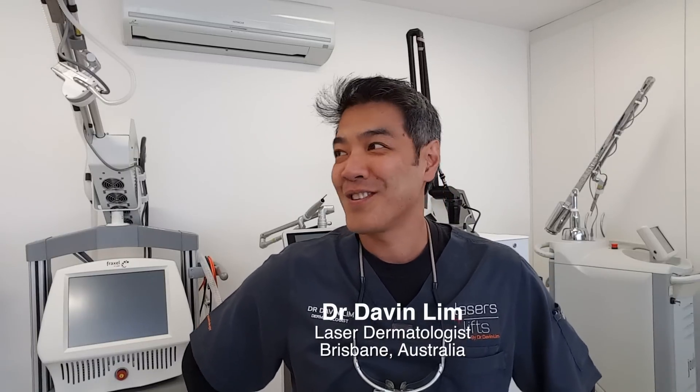Hey guys, I'm Dr. Davin Glenn, Board Certified Laser Dermatologist. Today we're going to be talking about the basics — I'm going to summarize the ABCs of skincare, which is basically vitamin A, vitamin B, and vitamin C, and what they do for skin.